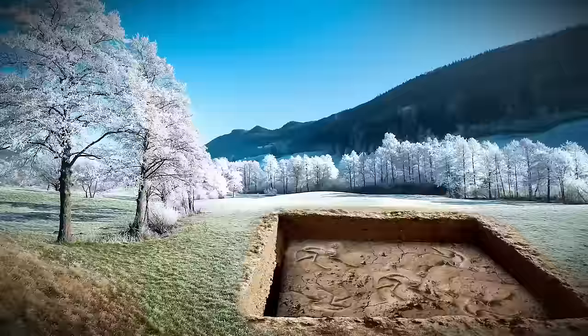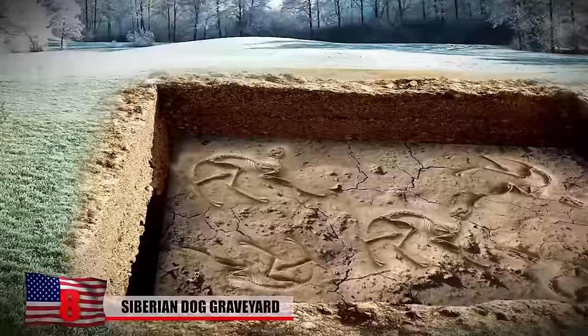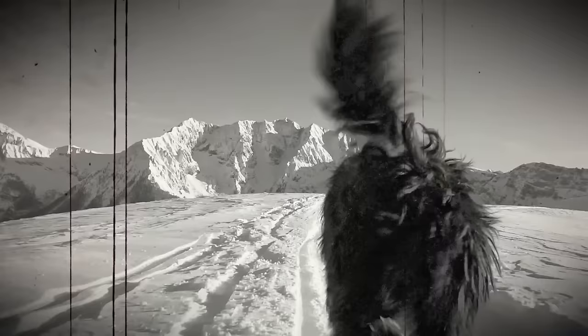Siberian Dog Graveyard: A creepy dog graveyard has been discovered in the frigid land of Siberia. Researchers suggest that not only did the ancient Siberians bury their pets in a mass graveyard — they also ate them a little bit first. The dogs lived in the village of Ust-Poloy and had three main duties: they pulled sleds, they hunted reindeer and birds, and they were sacrificed in mysterious rituals.